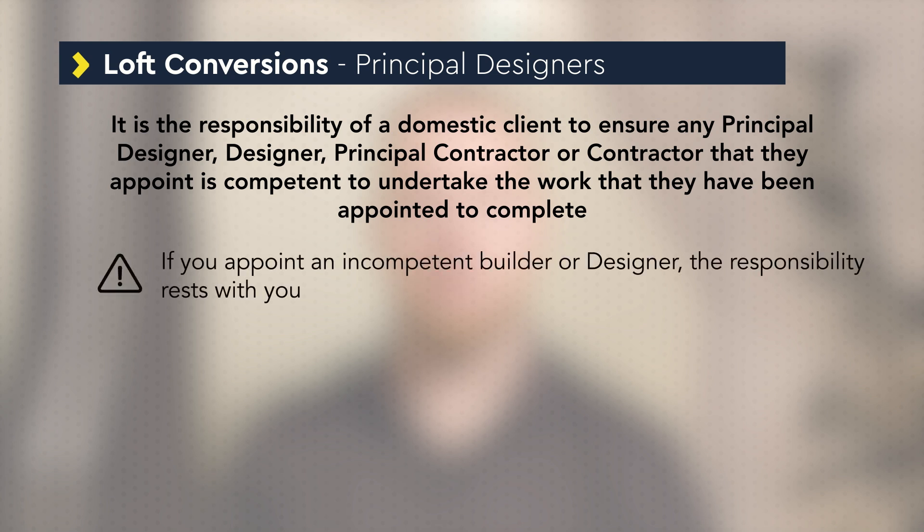As a domestic client, if you appoint an incompetent builder or designer the responsibility rests with you. Once the principal designer has been appointed they can advise you of your responsibilities as a domestic client and outline the various specialists you are likely to need during the project.